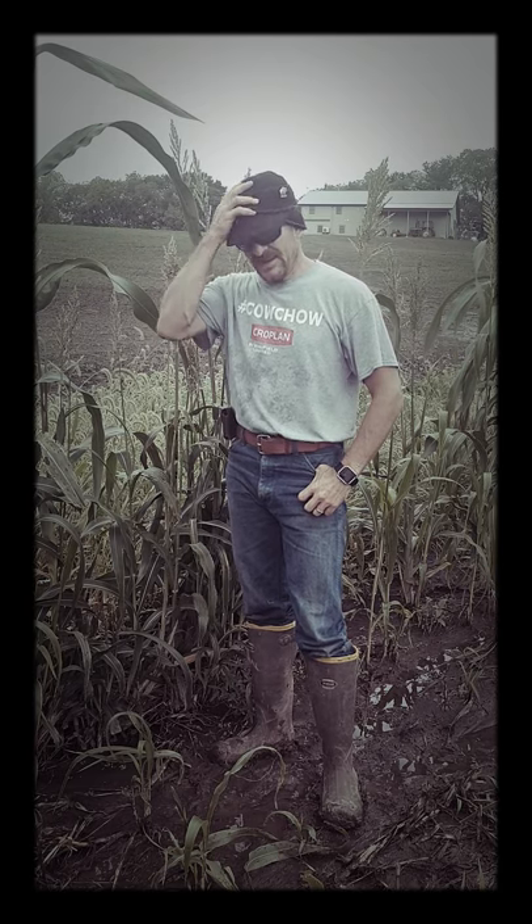Hey folks, Jeff Jackson, your alfalfa and forage specialist with Cropland here. A few of you have called me about some cooler temperatures, cold weather coming — had to break out the old ear flap hat — worried about your sorghum sudan and your forage sorghum crop this year.